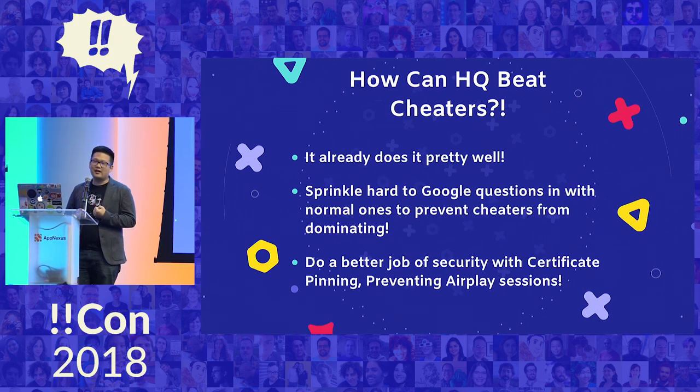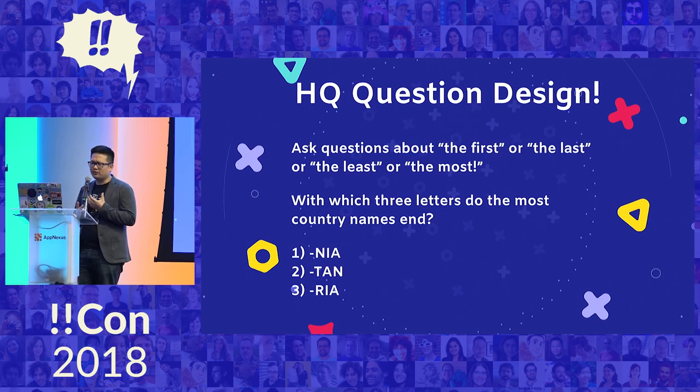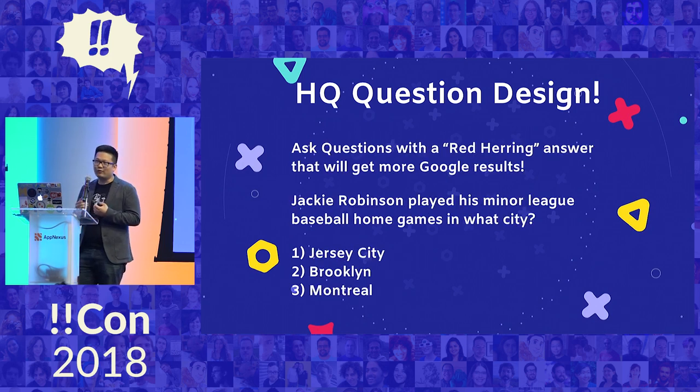So how can HQ actually defeat cheaters? It actually does pretty well. There are certain questions that Google just can't answer very quickly. HQ can do a better job with certificate pinning so you can't easily look at the network traffic. They prevent QuickTime sessions, but for some reason they don't prevent AirPlay — that's how I got around that problem. Examples of hard questions: if you ask about extremes like 'first' or 'last,' it's really hard for Google to answer. Another tactic is adding red herring answers — like, Jackie Robinson is known for playing for the Brooklyn Dodgers, but the question asks about his minor league baseball team, and the right answer is Montreal, which most people got wrong.